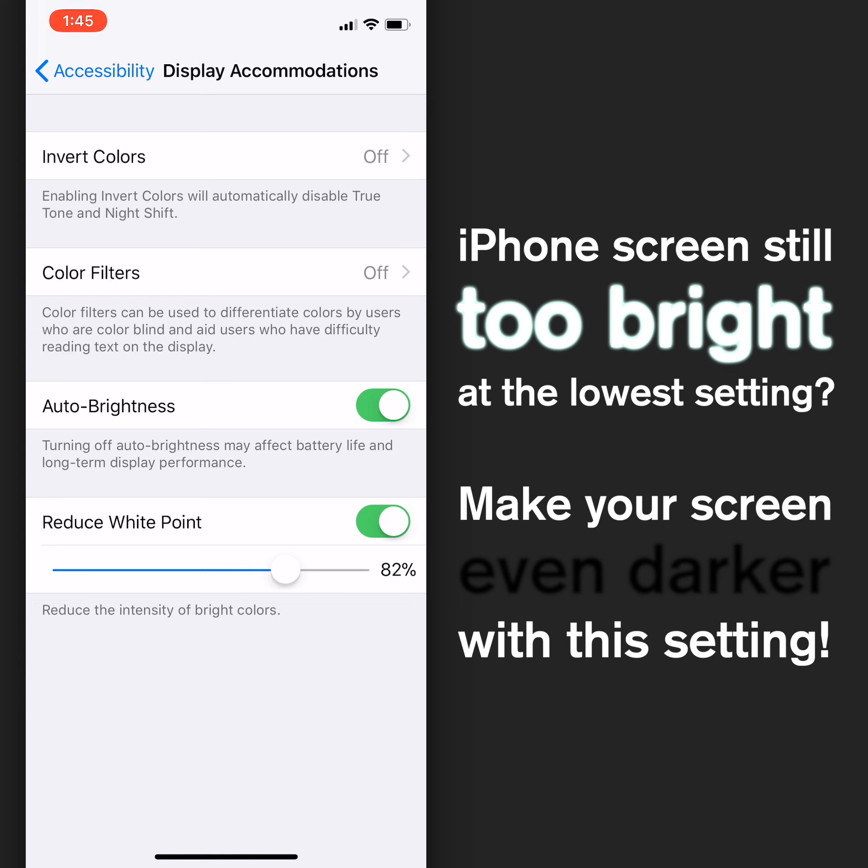Then you have a slider from 25 to 100% that you can use to make it even darker. At 100% it's very, very dark — I can barely see the screen right now. It's just a little bit darker than what would normally be possible with the brightness slider in settings. So Reduce White Point will help you make the screen even darker if you'd like to.